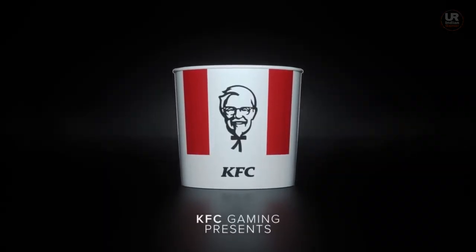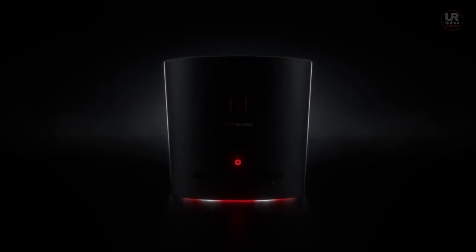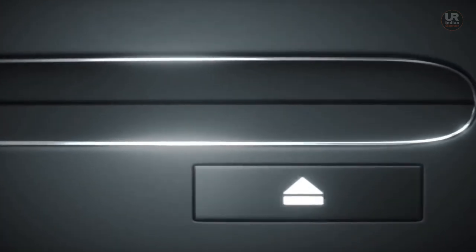Welcome to your Indian Gamer with another video. KFC posted a video showing off its new KFC console on social media, a day after the PlayStation 5 reveal, featuring a new design.